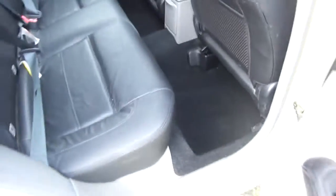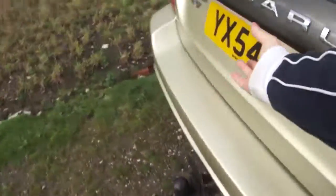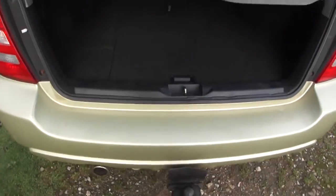The rear seats have never been sat in. Cup holders are present. The carpets are in beautiful condition, and the boot is in lovely order and condition.